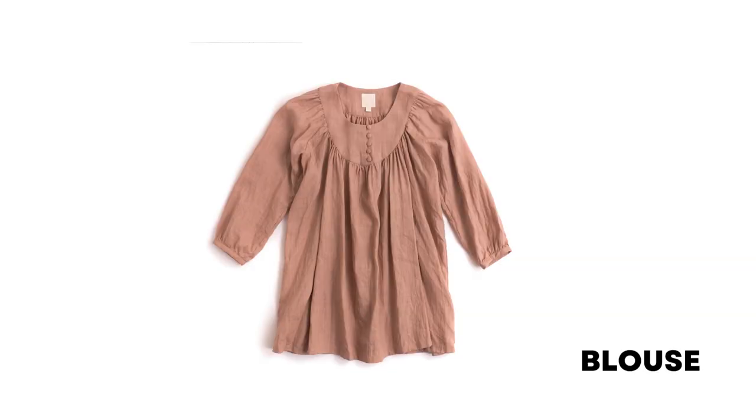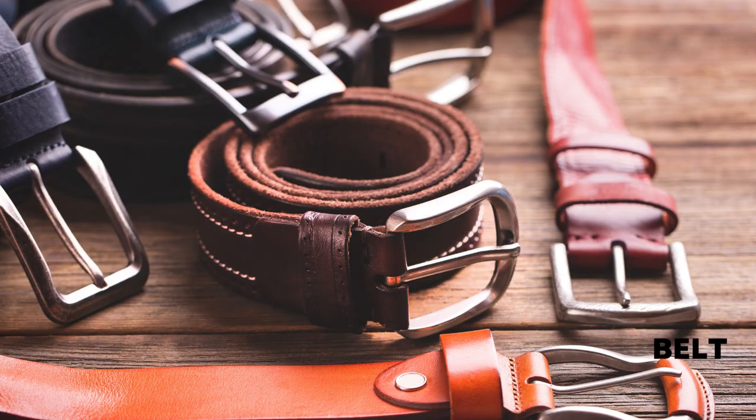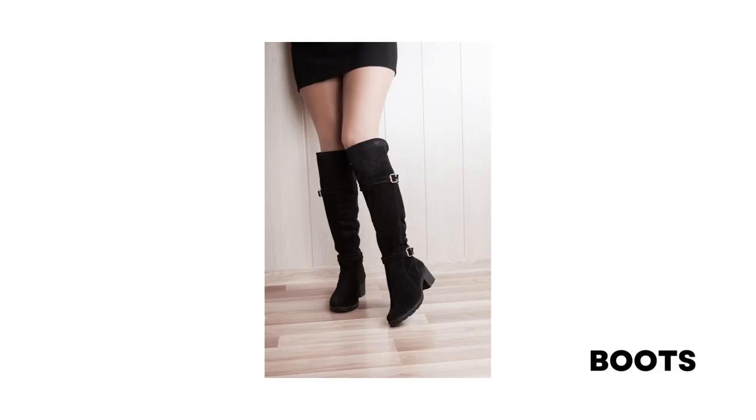Blouse: a lightweight, loose-fitting garment for women and children, covering the body from the neck to the waistline. Belt: an accessory you wear around your waist that helps hold your pants up. Boots: a type of shoe that covers the whole foot and the lower part of the leg.